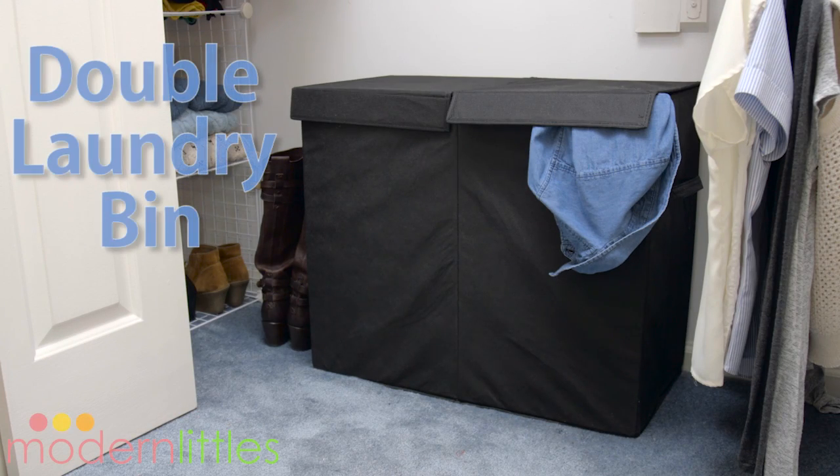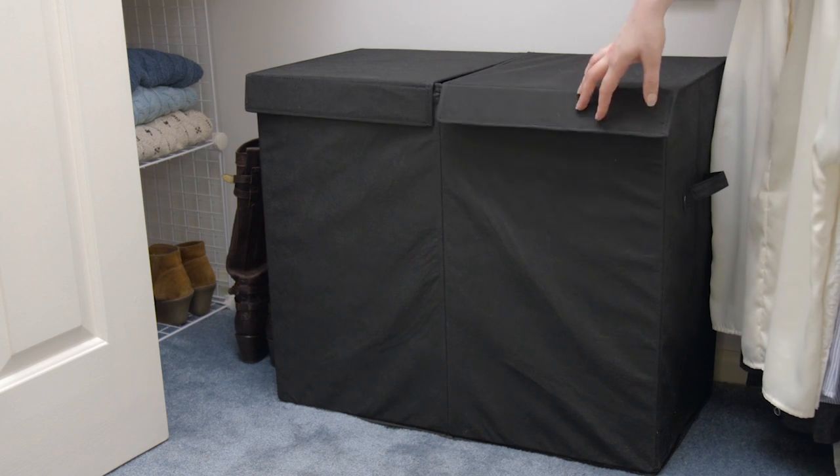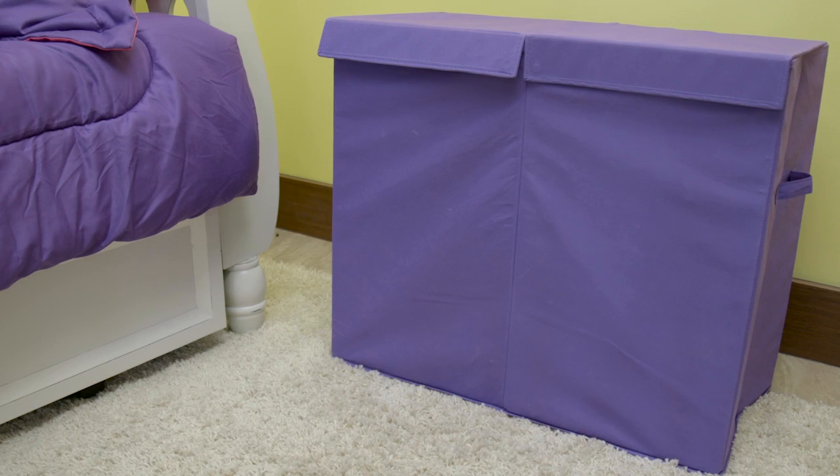The ColourPop Double Folding Laundry Basket is perfect for any living space. It has two compartments and a divider to make separating laundry a breeze. The hamper comes in a variety of colors to fit any room.